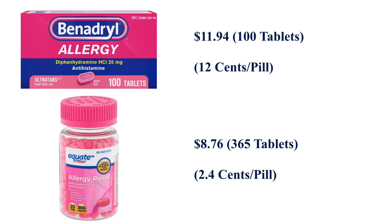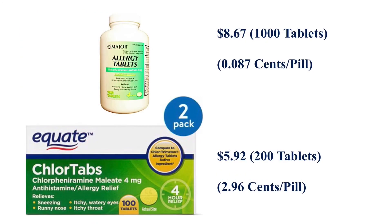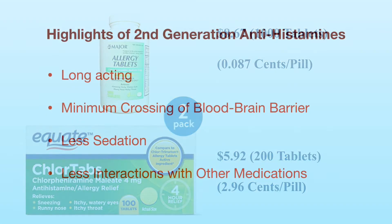There is a significant price difference between generic and brand name medications. As seen here, 100 tablets of brand name Benadryl cost $11.94, which is 12 cents a pill. 365 tablets of generic equivalent diphenhydramine cost about $8, which is 2.4 cents a pill. Similarly, brand name Chlortabs cost much more than the generic chlorpheniramine.